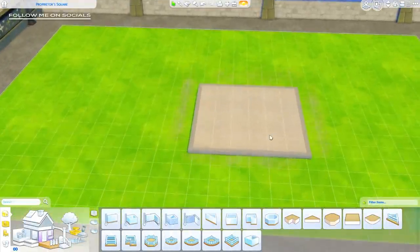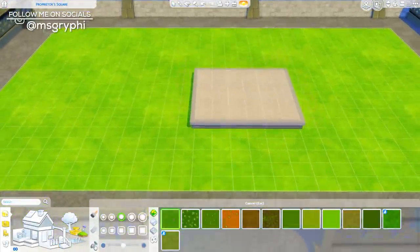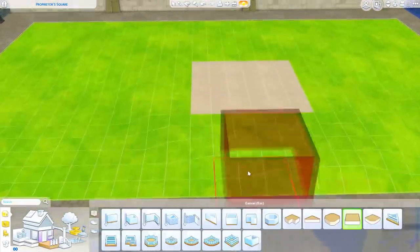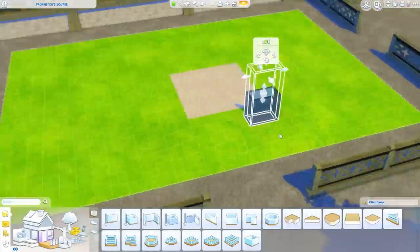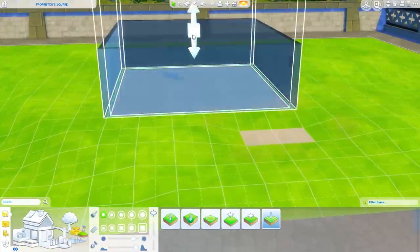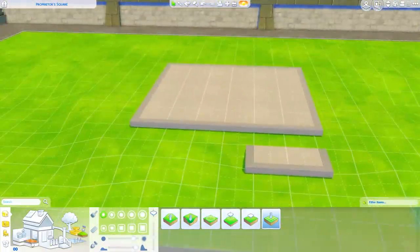Hey guys, it's Tanya and welcome back to the channel and welcome back to another speed build. Today I'm working on another installment of the Squish, this is an eco tiny home that is heavily inspired by the announcement of the next Sims 4 expansion pack, Eco Lifestyle.